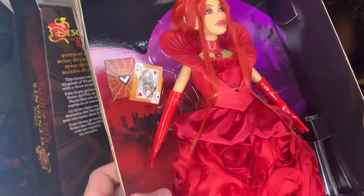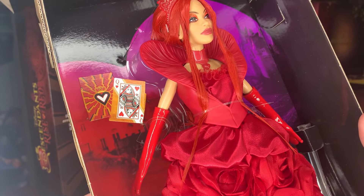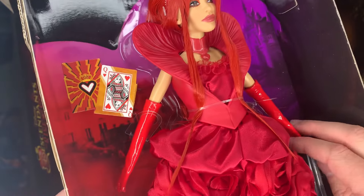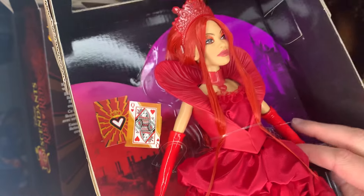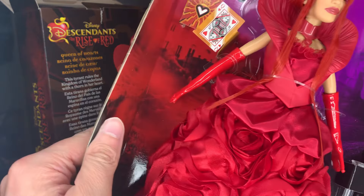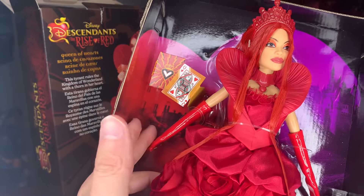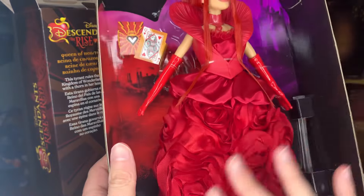After getting the plastic off, it looks very nice. I think it's supposed to look a little gaudy, just because she's a very gaudy person — she loves jewels and everything red, hearts and roses. It's definitely an interesting fabric choice, and it's hard with dolls of this size to really get good gloves on them. I think the Disney store struggled with that for a long time and most recently perfected it with the stepsister set. I like the cards too — I'll have to cut those out.